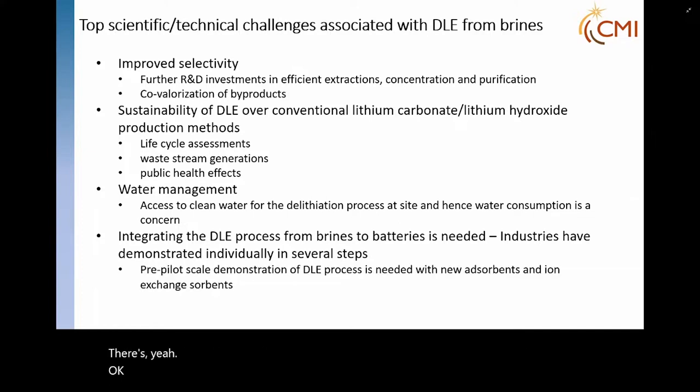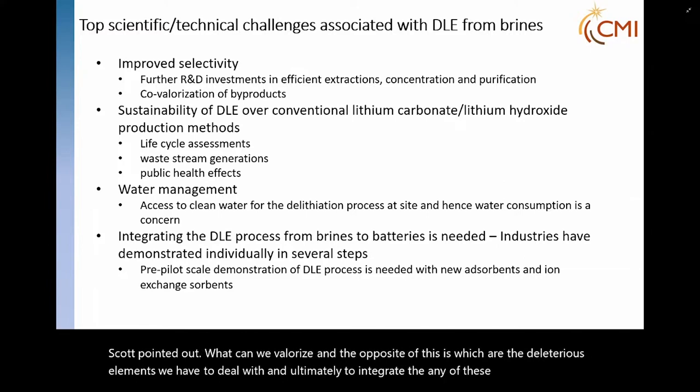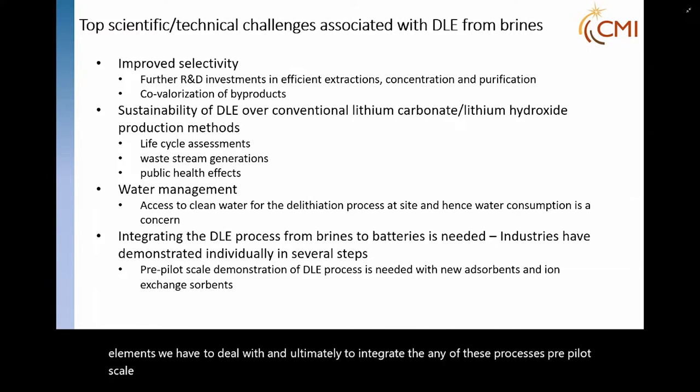Co-valorization is important. There are lots of byproducts and lots of potential critical materials. What can we valorize? And the opposite of this is identifying which are the deleterious elements we have to deal with. Ultimately, to integrate any of these processes, pre-pilot scale demonstrations are needed, whether for new absorbents or ion exchange methods.